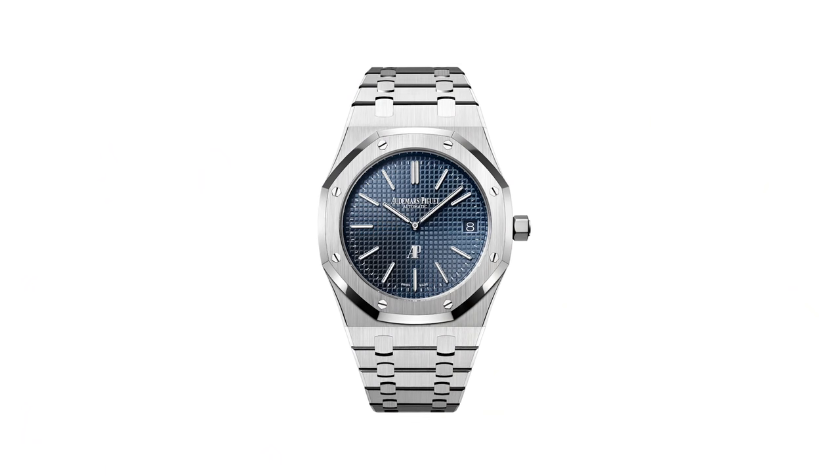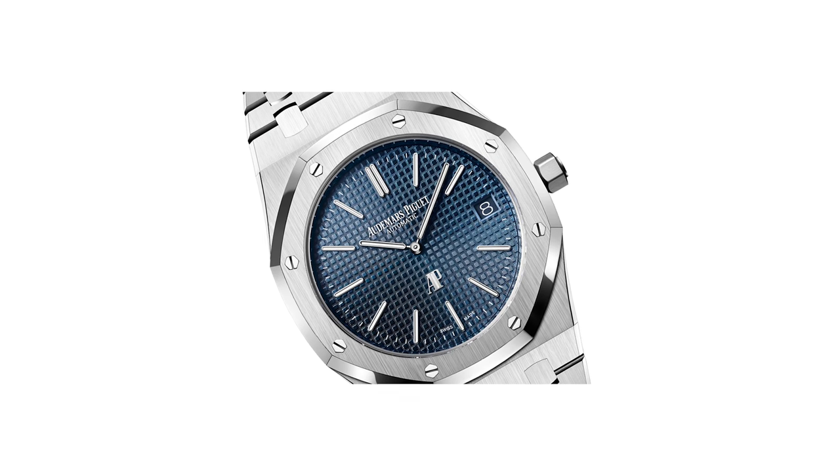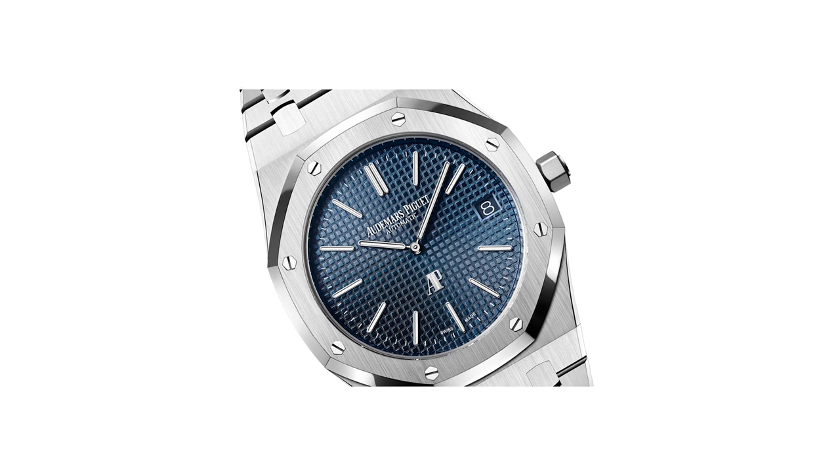On to another Swiss manufacturer — an independent, not a Swatch Group company: Audemars Piguet. The CEO just announced that in 2022 they will no longer be manufacturing the 15202, which was introduced by AP in 2012 — one of the first modern reissues of vintage classics. Of course, the Black Bay and so many other companies did the same thing. But the 15202 has become a classic, a cultish watch. You can't get one in steel.